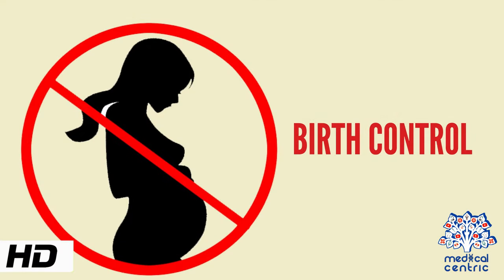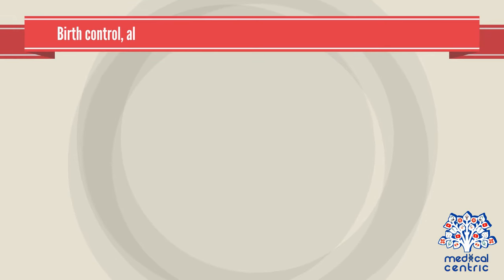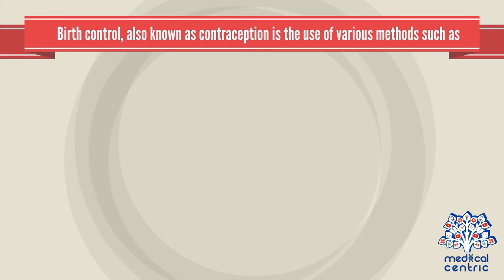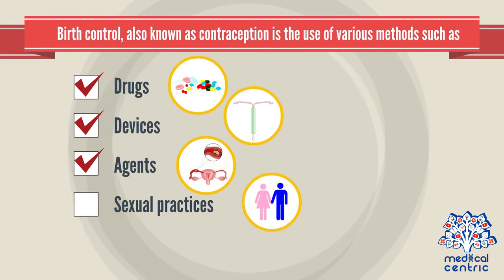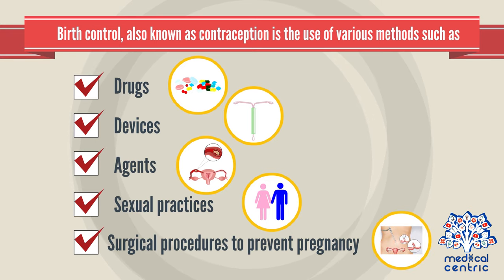Today's topic is birth control, also known as contraception, which is the use of various methods such as drugs, devices, agents, sexual practices, or surgical procedures to prevent pregnancy or conception.